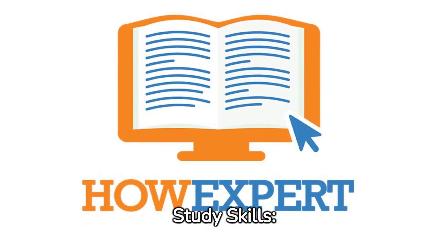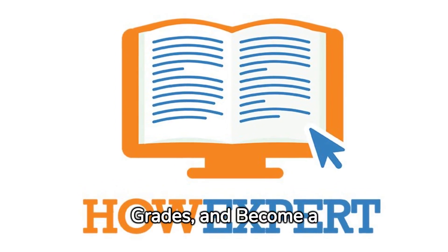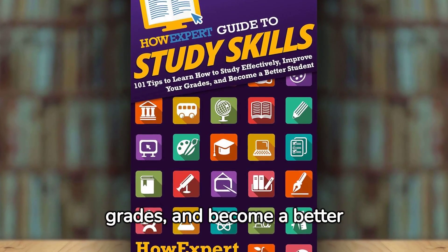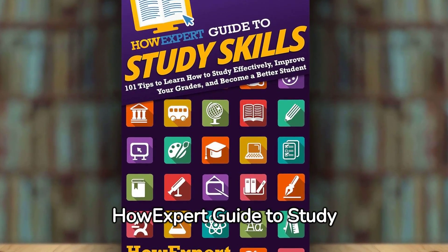HowExpert Guide to Study Skills: 101 Tips to Learn How to Study Effectively, Improve Your Grades, and Become a Better Student by HowExpert with Sarah Fantinelle. If you want to learn how to study effectively, improve your grades, and become a better student, then check out HowExpert Guide to Study Skills.